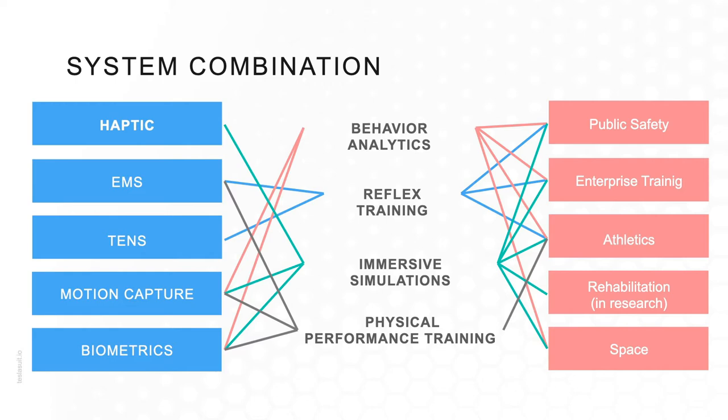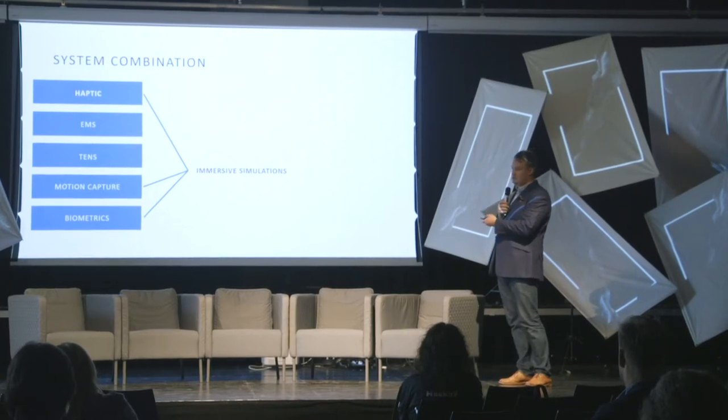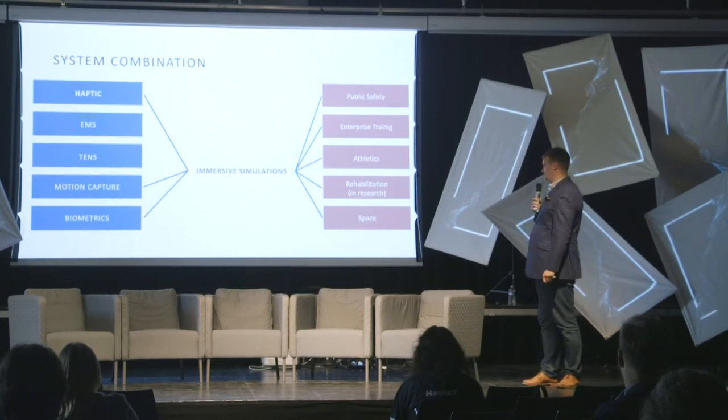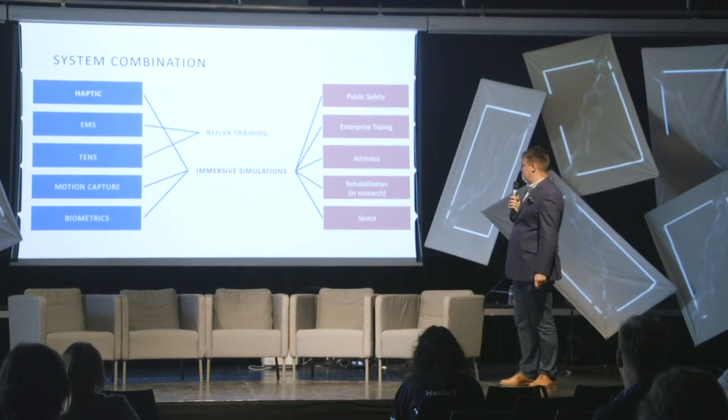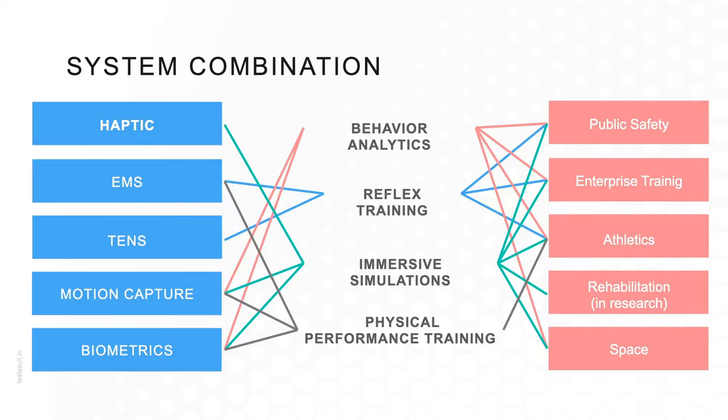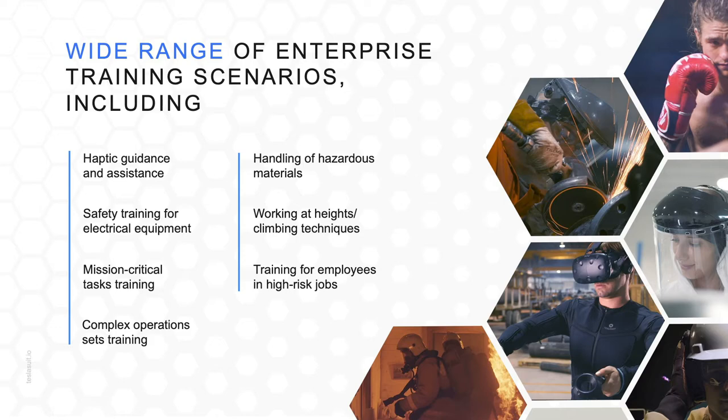A combination of haptics, motion capture, and biometrics can translate through immersive simulations into industries including public safety training, enterprise training, athletics, rehabilitation — which is purely research at the moment — and the space industry. Combining EMS and TENS can assist in reflex training for sports and public safety. Motion capture and biometrics allow us to study behavior within VR or simulated environments, and combining all systems can assist in physical training for pro athletes, working down the pipeline to novices.